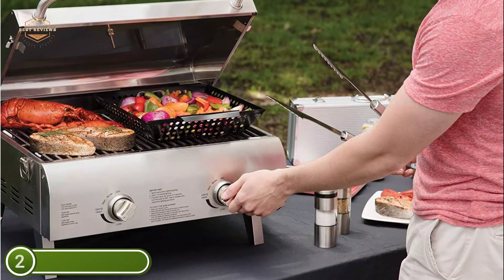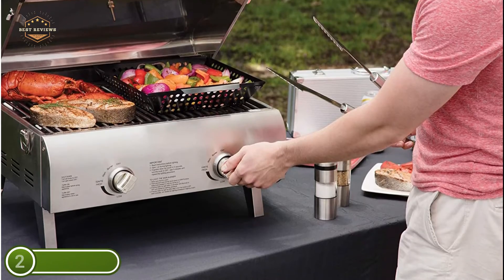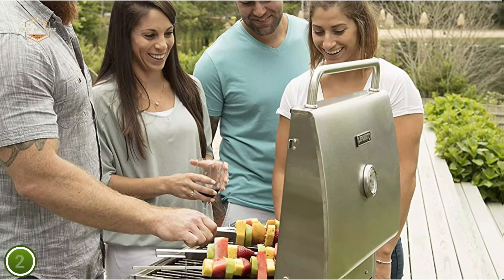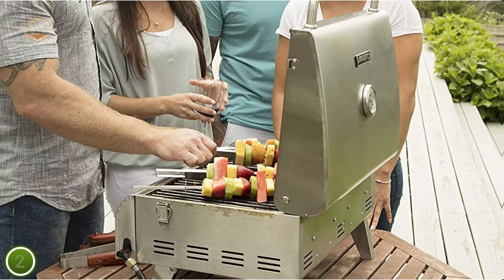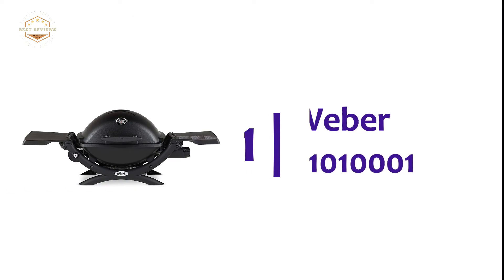An integrated thermometer, along with adjustable burner knobs, allows you to control the temperature the grill produces. An automatic twist-start ignition means matches are never needed. The locking cover, folding legs, and a comfortable carrying handle make it easy to take anywhere. It uses a 20-pound propane tank.